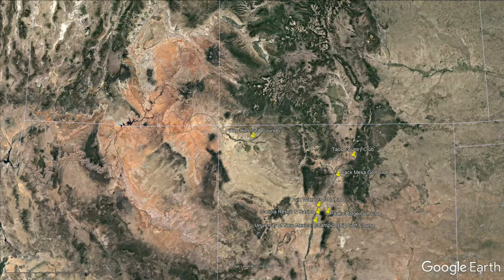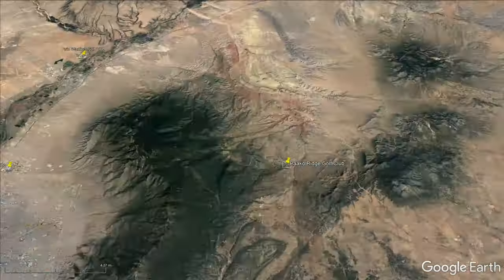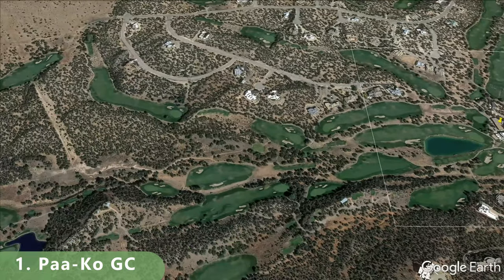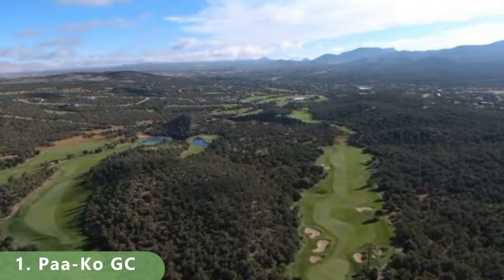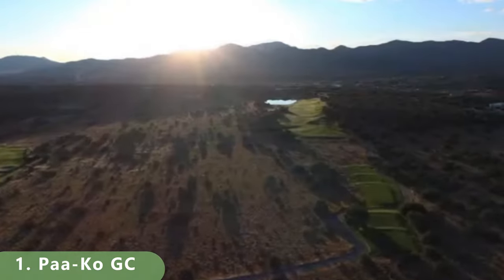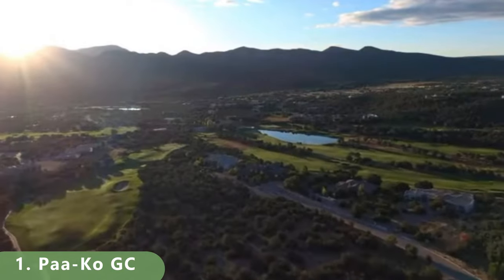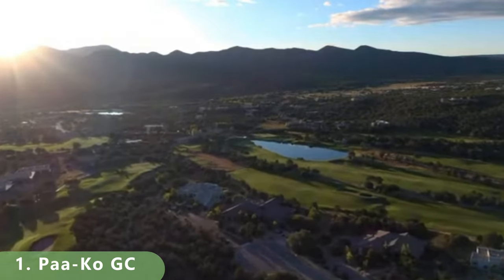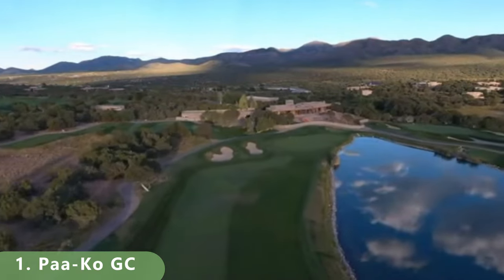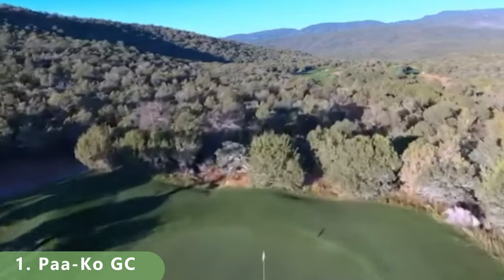Number 1 on this list is an 18-hole championship course — also a Ken Dye design. It was built in the year 2000 and stretches 7,562 yards with a slope of 138 and a rating of 75.2. It's open year-round with Kentucky bluegrass fairways and bentgrass greens. It's a bit pricier — maybe around a hundred dollars or so — but prices are constantly changing.